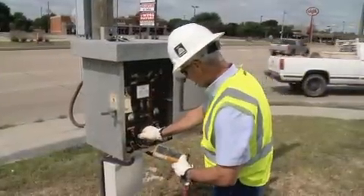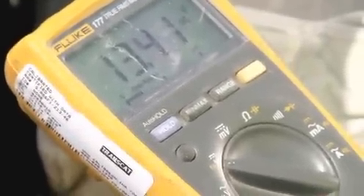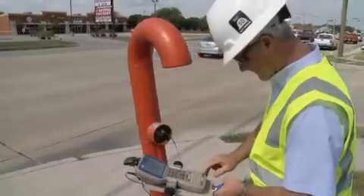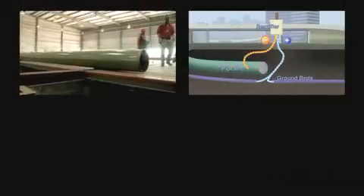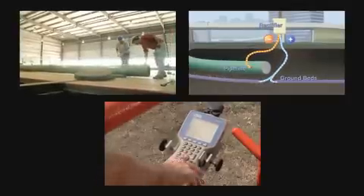Operating under federal regulations and Spectra Energy's own rigorous procedures, the effectiveness of the cathodic protection system is tested regularly, and the anodes are replaced, if necessary, by Spectra Energy's qualified maintenance team. The combination of state-of-the-art coating, a cathodic protection system, and our operating procedures results in a pipeline that is highly resistant to corrosion.